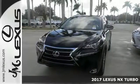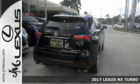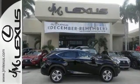Life is definitely a journey worth taking, and you're certainly going to need something capable and versatile and comfortable to help you get right through it. Well, you should consider this 2017 Lexus NX Turbo because it's up for the task, and then some.